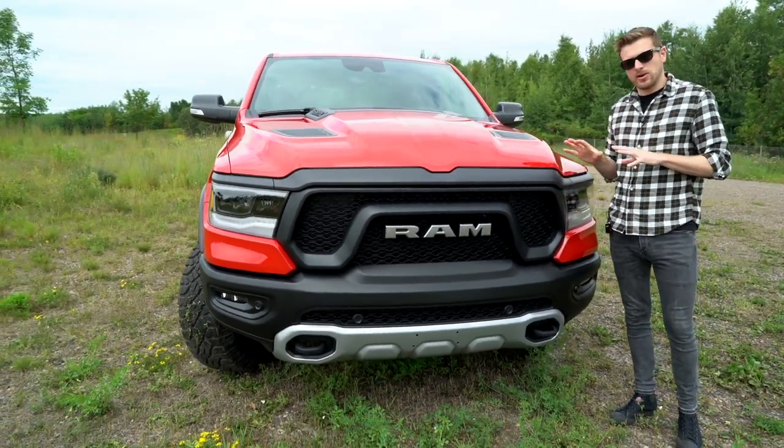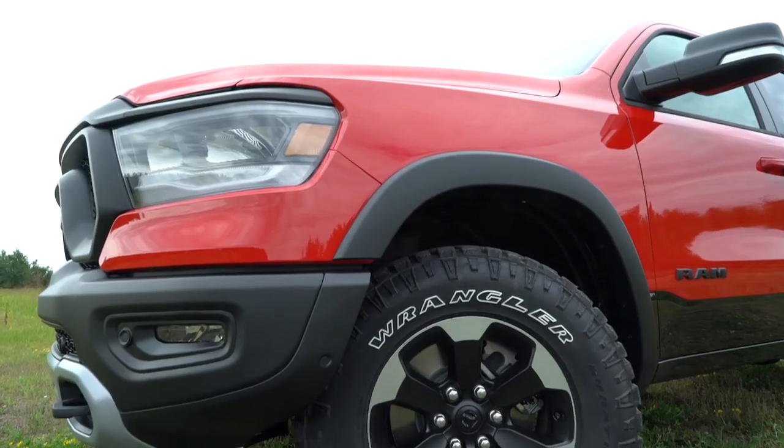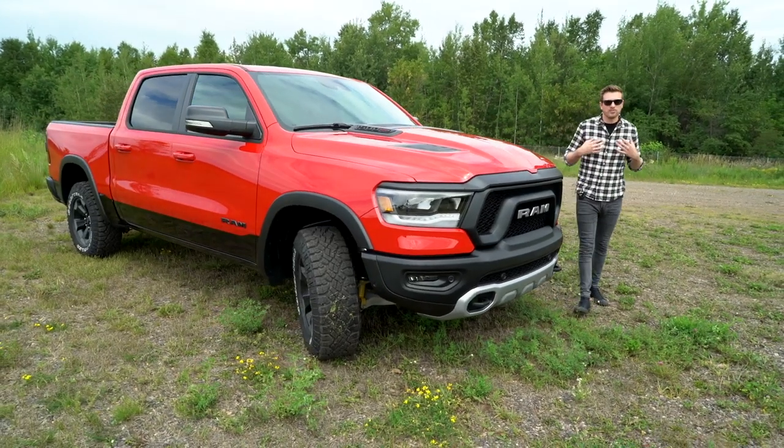Especially the Rebel model. This one gets the matte black grille, the RAM logo, and bigger wheels and tires — 18 inches on this one, and 33-inch tires separate it from the base model. Not to mention the one-inch lift, which makes it even more off-road ready.